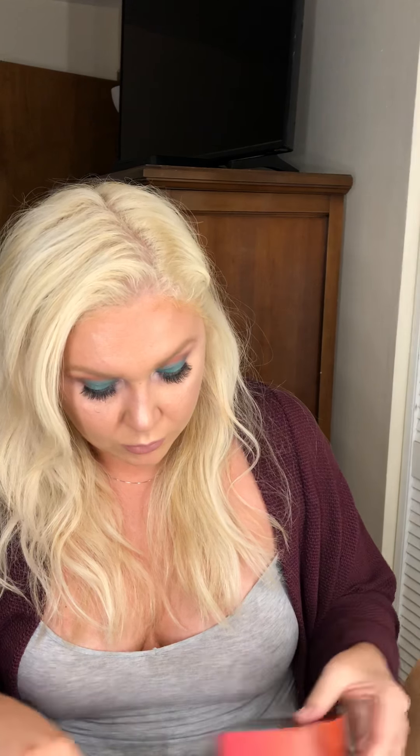Now let's dive into some more Ulta stuff. They had a buy-one-get-one-free sale on tools, so I got the shadow switching pan — that's really cool, you just dip your brush in there and it cleans it off between applications. I'll have to wash it and wet it first. Next is the mascara guard — you can put this under your bottom lash or top lash and it prevents mascara from transferring. I thought that was really cool.